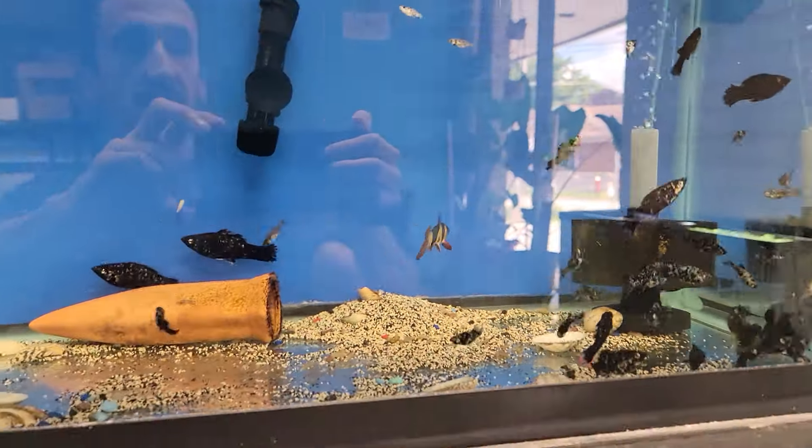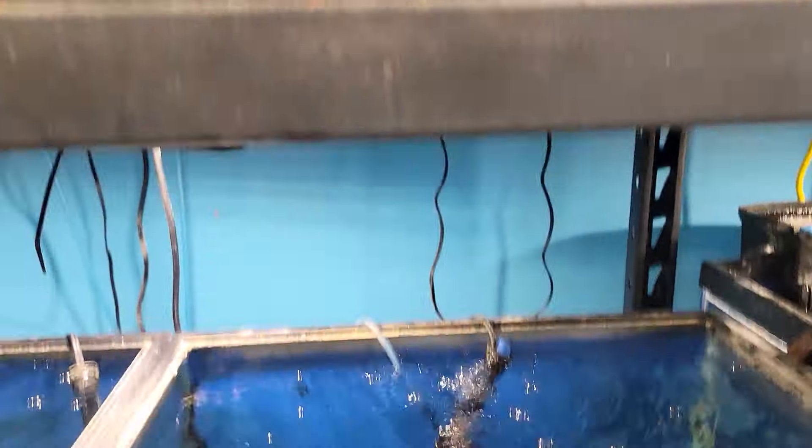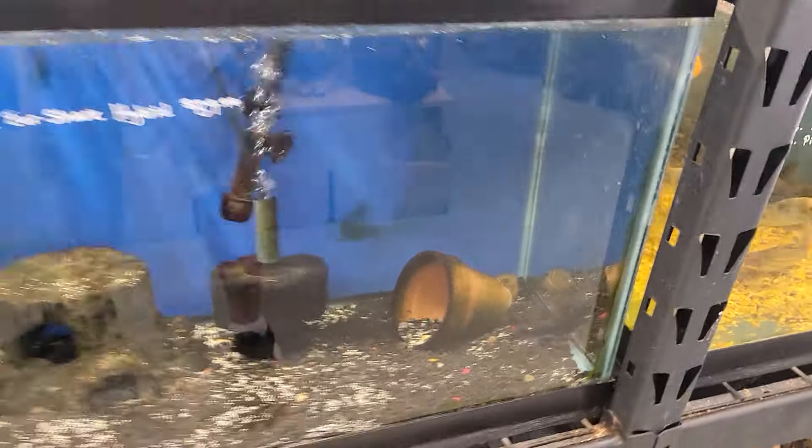A lot of mollies, a clown loach, some tiger barbs, some Buenos Aires tetras. This guy is growing like crazy - it's a red tail catfish, black-eared shark hybrid.